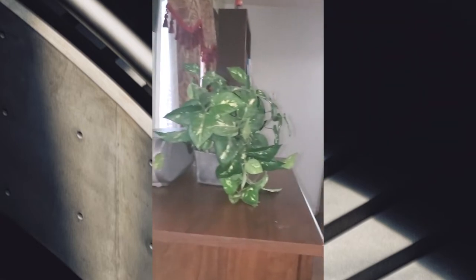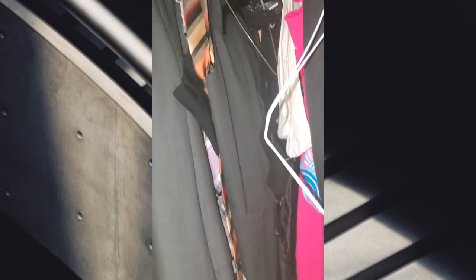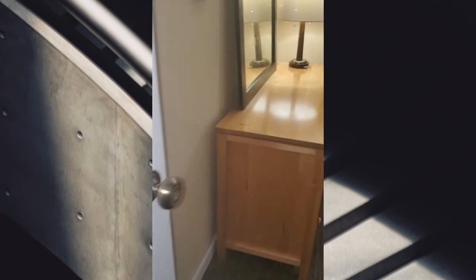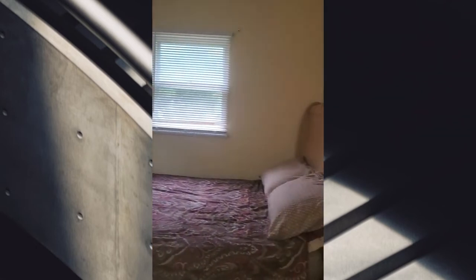So here's the bedroom that's off of the bathroom. Here are the closets. The closet goes all the way across — somebody likes to dress! Closet goes all the way across the room. This is bedroom number two because I think the other was the master. That closet is pretty big.